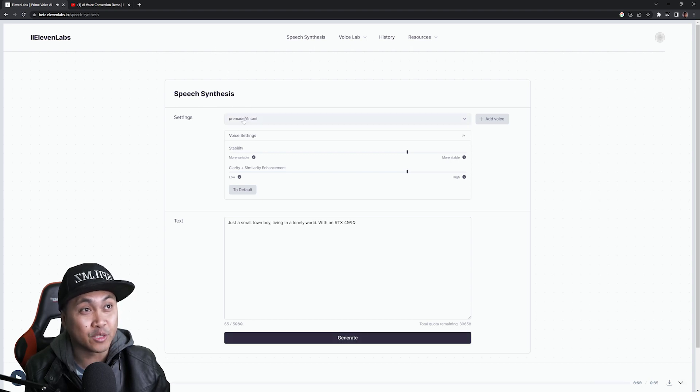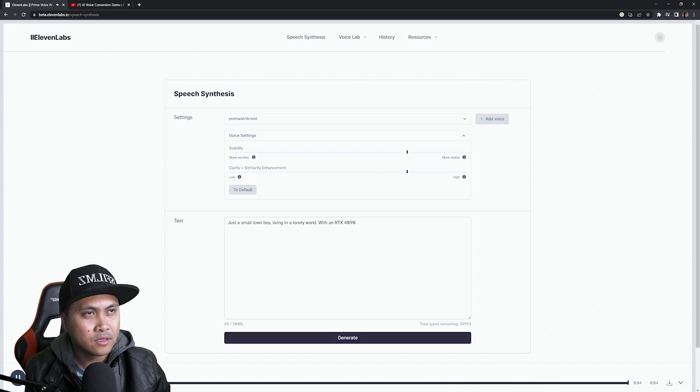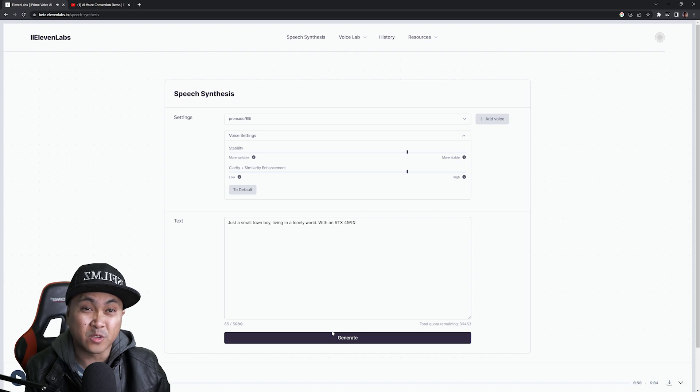All right, let's try Arnold. My quota is getting reduced every time. 'Just a small town boy living in a lonely world with an RTX 4090.' Let's try some female voices: 'Just a small town boy living in a lonely world.' She sounds like AI. I want somebody who doesn't sound like AI. 'Just a small town boy living in a lonely world with an RTX 4090.' That actually sounded really good.